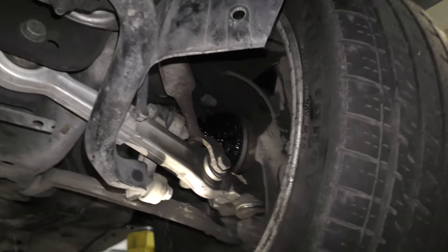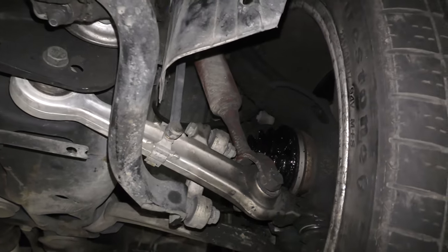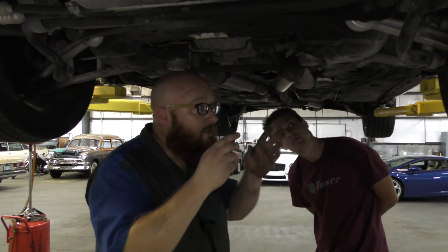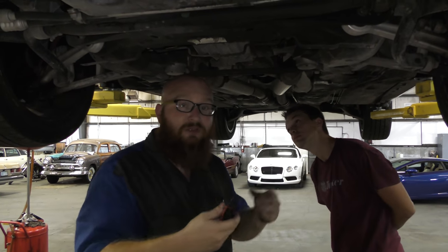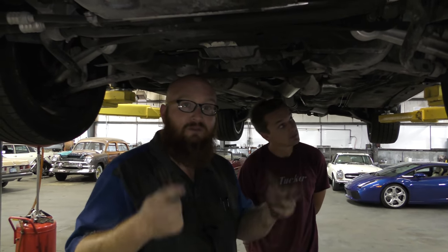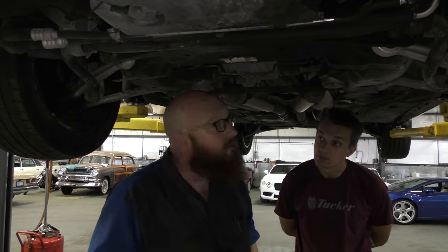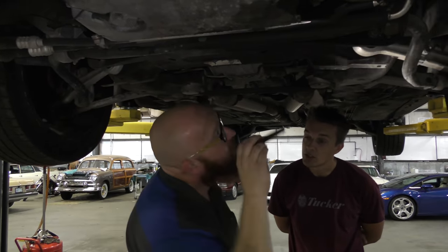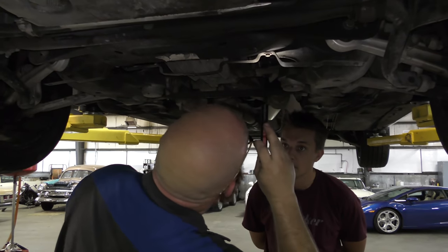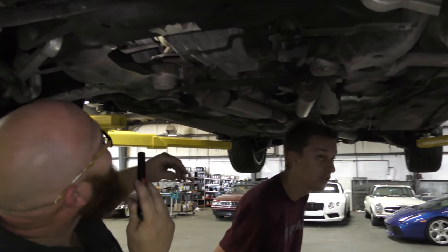It's probably cheaper just to replace the CV shafts than it is to mess with the boot. We run into that issue a lot — yes, you can just replace the boot, but when you pay labor to pull it apart, put it back together with a new boot and the price of the boot, you've spent the same amount as just buying a CV shaft and replacing it. There's really no advantage when you're paying a shop to do it. If you at home are going to do your own boot, then it does come out cheaper. Not if you pay a shop.